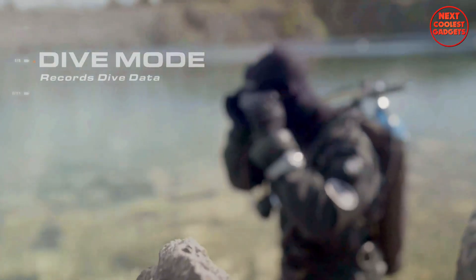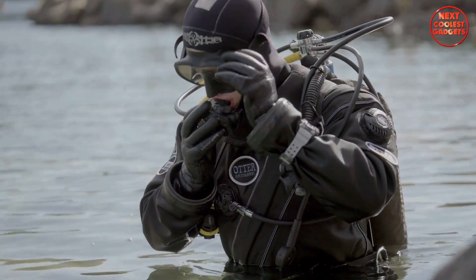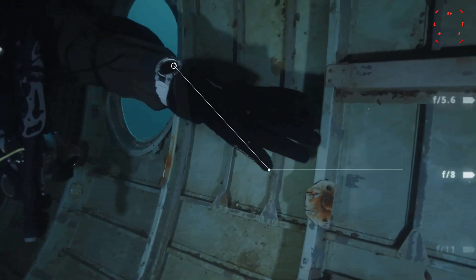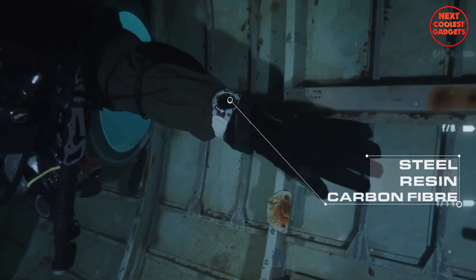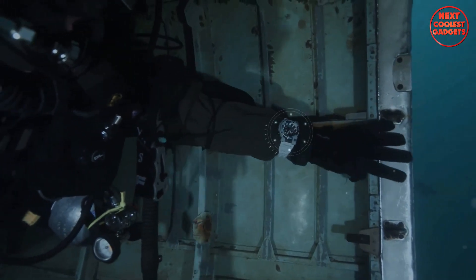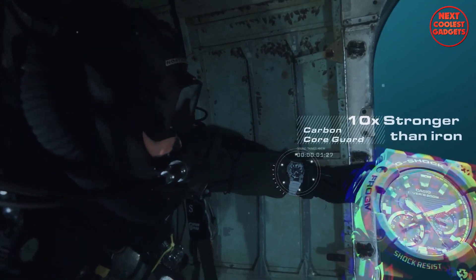Moreover, the watch can record dive data, including dive time and location, for later review and analysis. The unique material blend of steel, resin, and carbon fiber used in the watch's construction offers exceptional strength and durability, surpassing the strength of iron by 10 times.